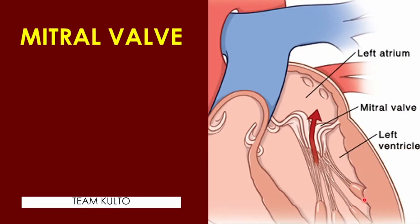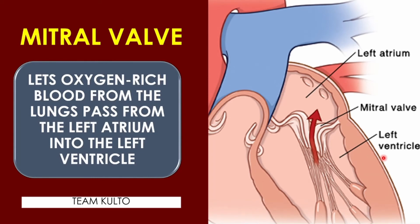Next is the mitral valve. Now we are on the left side of the heart. The two valves on the right were the tricuspid and the pulmonary valve. The mitral valve lets oxygen-rich blood from the lungs pass from the left atrium into the left ventricle. The blood received by the mitral valve is already oxygenated — meaning it has come from the lungs, gas exchange has occurred in the alveoli, and it is returning to the heart.